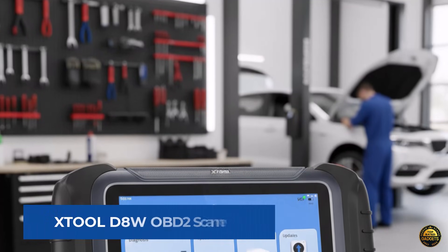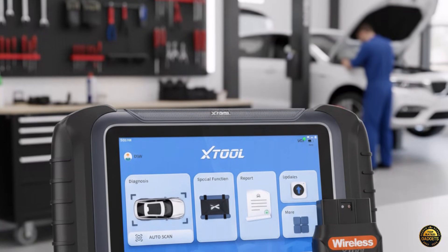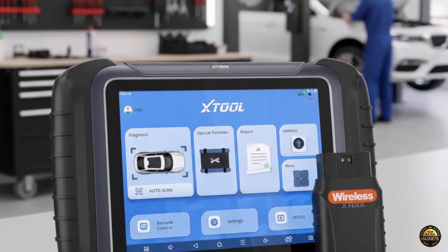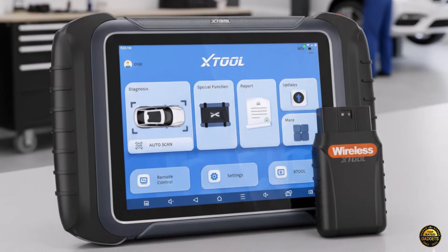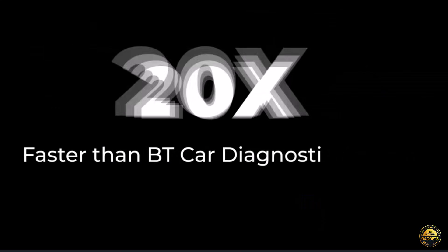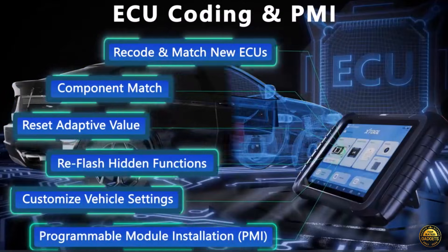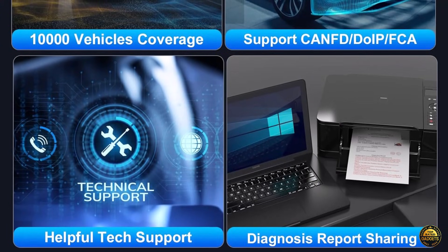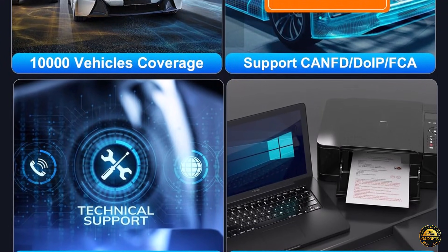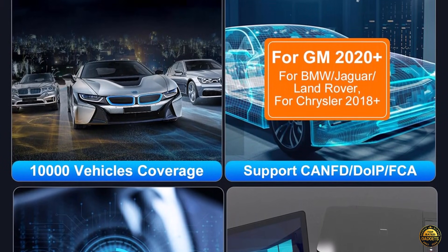Meet the XTool D8W OBD2 Scanner, the 2025 wireless diagnostic powerhouse redefining what a scan tool can do. This upgraded version of the D8BT and D7W delivers dealer-level performance with blazing 20x faster built-in Wi-Fi, 4GB RAM, 64GB storage, and zero lag.